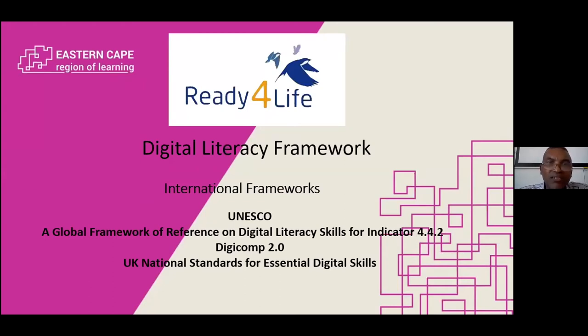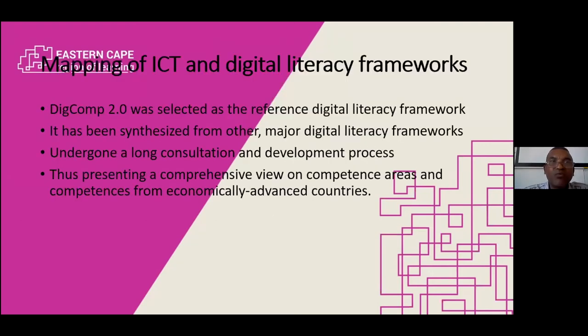When it comes to our digital literacy frameworks, because South Africa doesn't have its own framework, we actually look at international frameworks like the UNESCO one, the European one, the DIGCOM 2.1, as well as even the United Kingdom standards. We've decided to use DIGCOM 2.1 as a reference model, as a framework, because it's already synthesized with other major digital literacy frameworks. It's very extensive, with a long consultation development process, and it also represents a comprehensive view of all the different competency areas that we actually need.